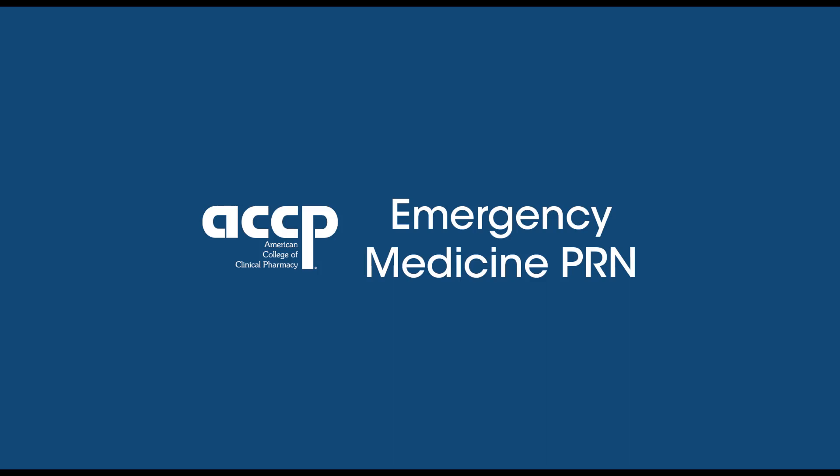Welcome to this week's ACCP Emergency Medicine PRN Journal Club presentation. I'm your host, Christian Kroll, an emergency medicine and ICU pharmacist at the University of Iowa Hospital and Clinics.